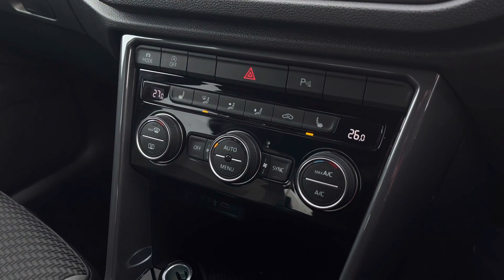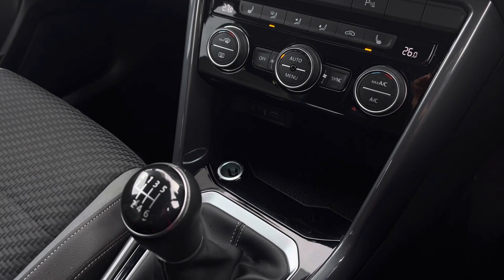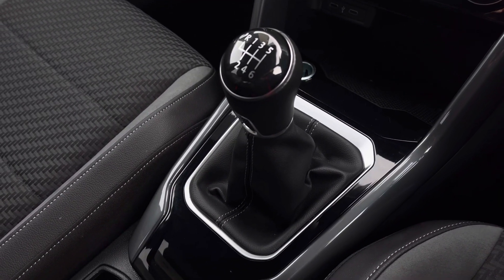We also have your front heated seating options on either side. The centre console features two USB ports to charge your devices, your manual gear stick, and electronic parking brake.